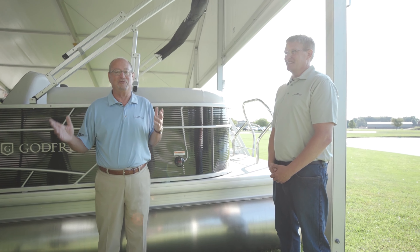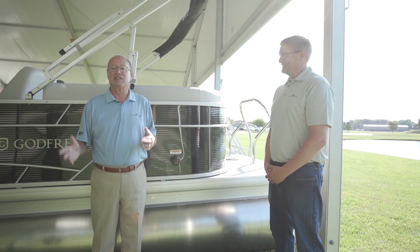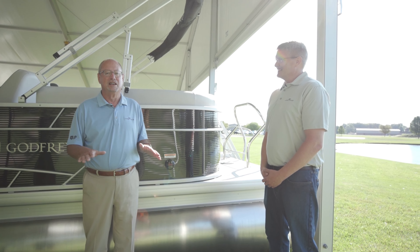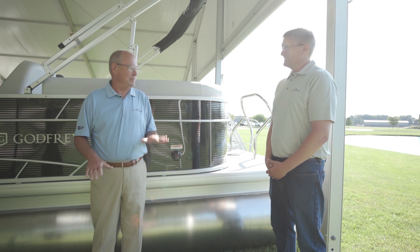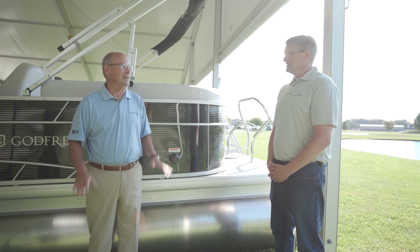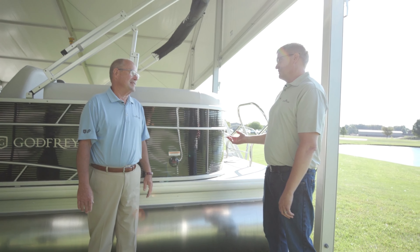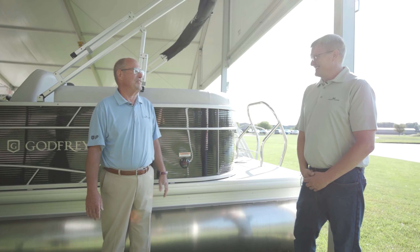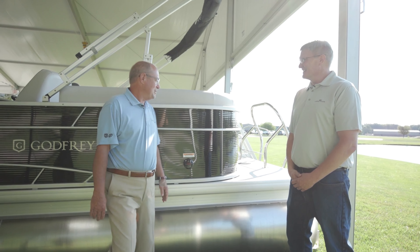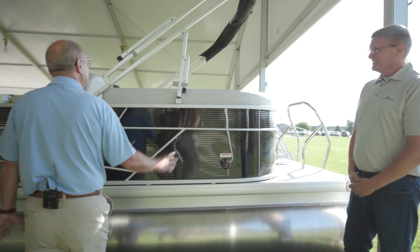A sport tube on a boat like this with a 150 is going to be fast — really fast. Most dealers bring these in with sport tubes and 115s, which is a great price point and a nice place to keep the boat. But it will take the 150 and run. With that sport tube you definitely want to look at the optional ski tow bar.